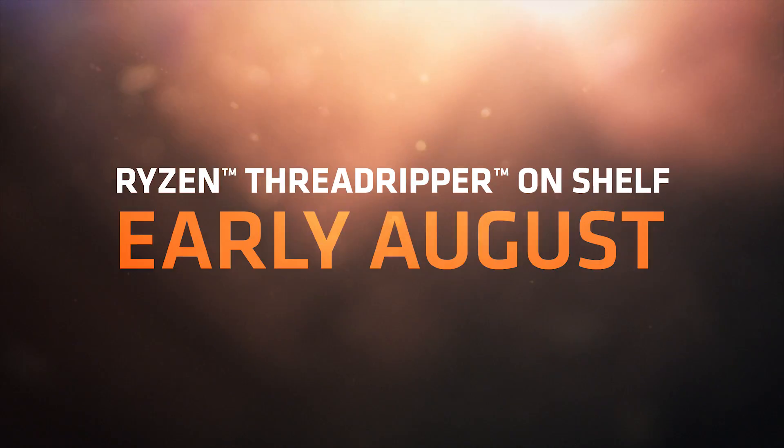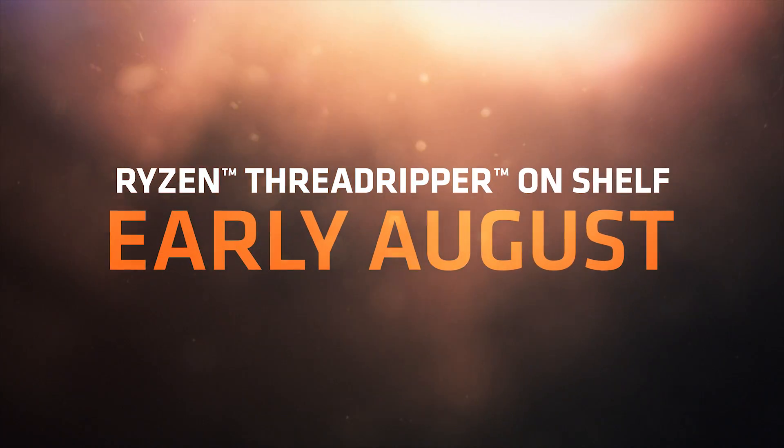We had said Ryzen Threadripper would be a summer launch, Lisa — how is availability looking? I'm really happy to say we are absolutely on track. Both of these devices will be on shelf in early August, and you'll hear a lot more about this at SIGGRAPH, covering both Ryzen Threadripper and our entire Vega family. I want to take a moment to thank all of our fans — it's really been great and we look forward to hearing a lot more from you.